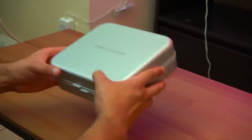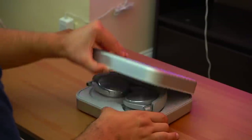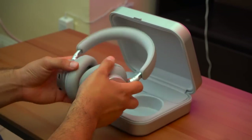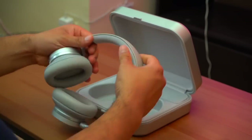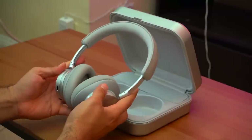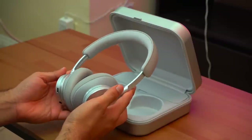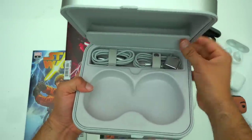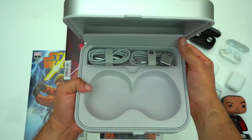First off we're going to talk about the included accessories, because this is an area where most other manufacturers are really trying to cut corners. These headphones come included with an aluminum carrying case, and the inside is lined with matching textile from the headphones themselves. Just the experience of taking your headphones out and putting them back in feels special.